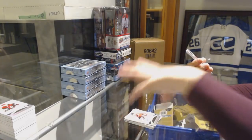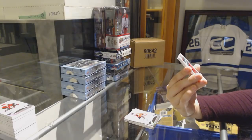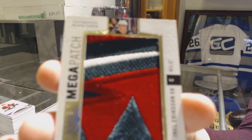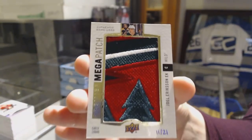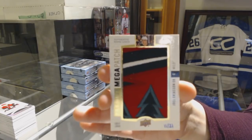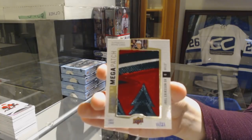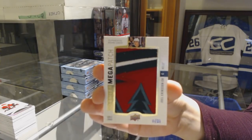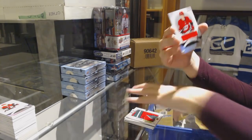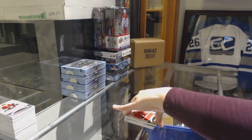We've got a mega patch chest logo number 221 for the Minnesota Wild, Joel Eriksson Ek. That's a pretty sweet patch. And a rookie jersey of Yanni Gourde for the Carolina Hurricanes.